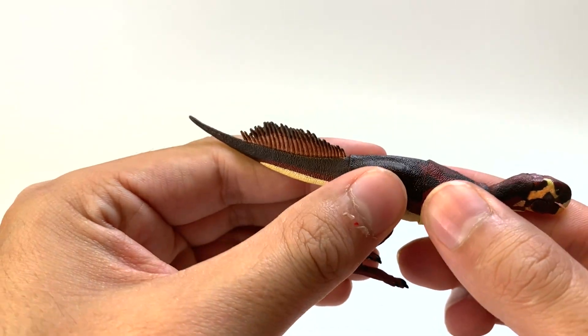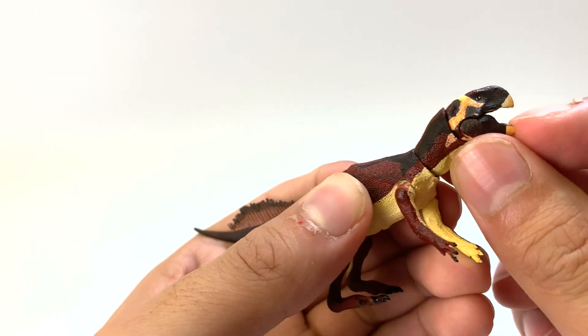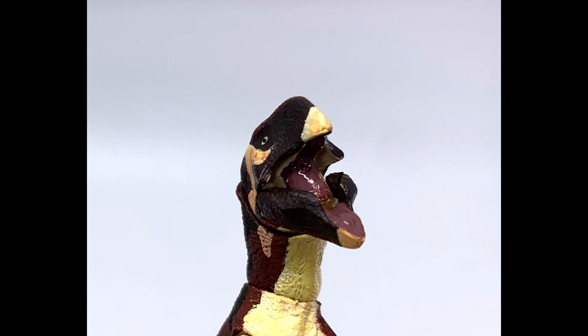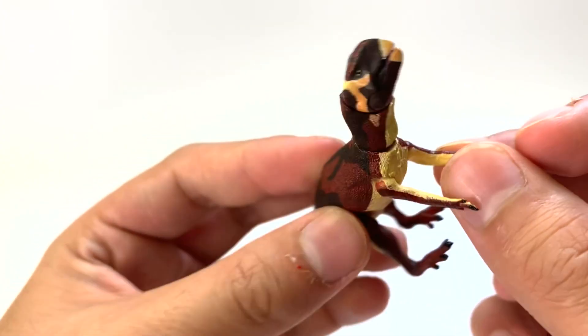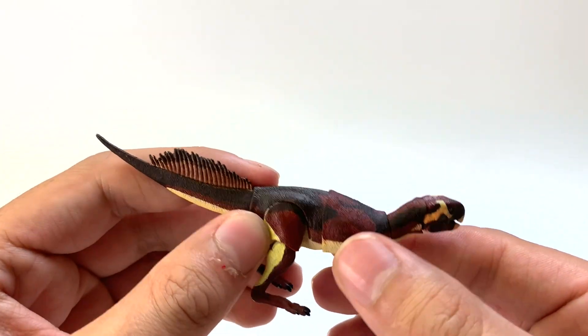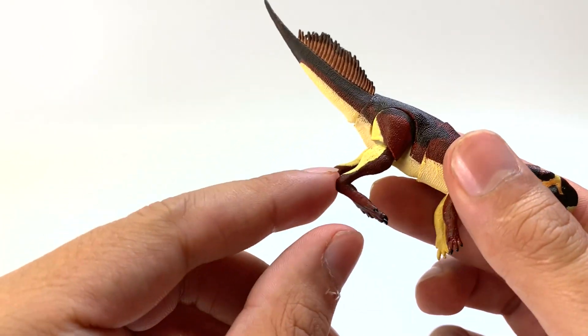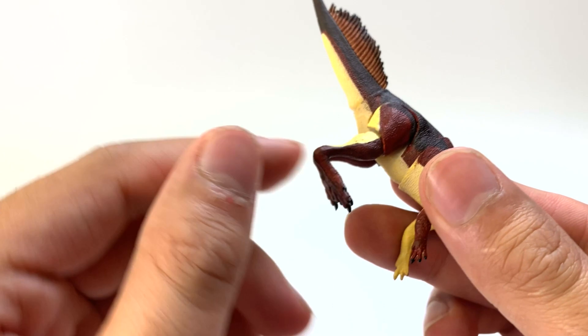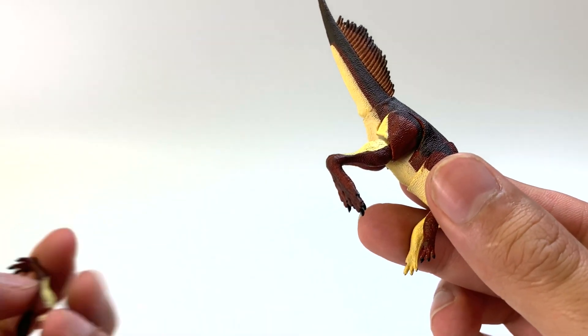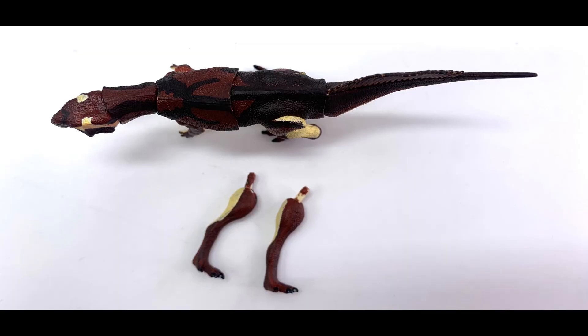Very nice. The articulation points are there in the torso, the neck, and the mouth opens — that's new. And then the arms can open to give you a big hug. I really like the articulation this one has — very posable. And if you do not like the way the legs are bent, they do come with some extra spare legs so you can pop them in whenever you want for a different pose.